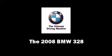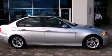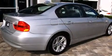Climb inside the 2008 BMW 328. It features an automatic transmission, rear-wheel drive, and a three-liter six-cylinder engine.